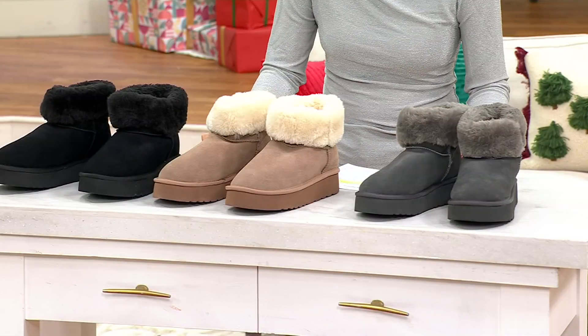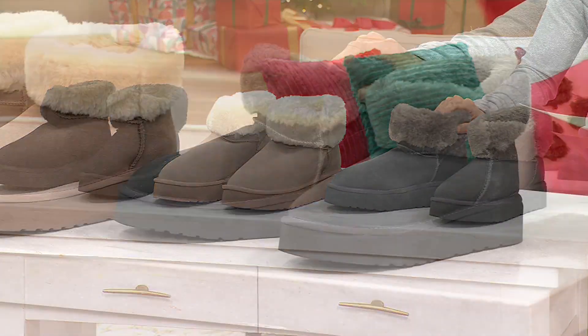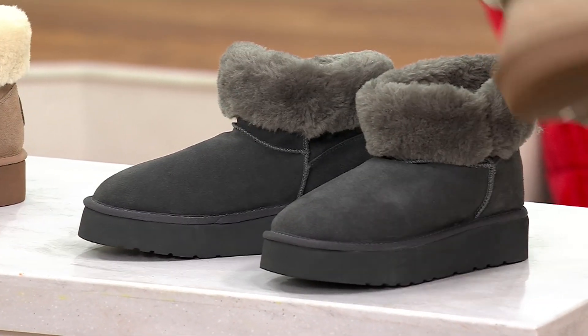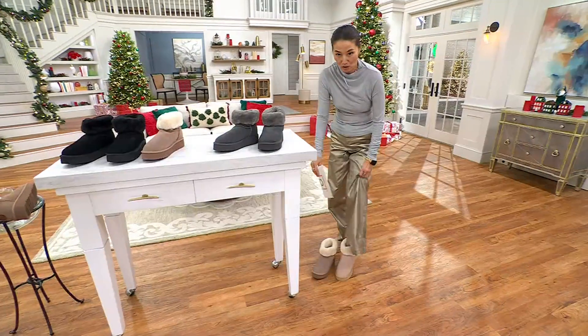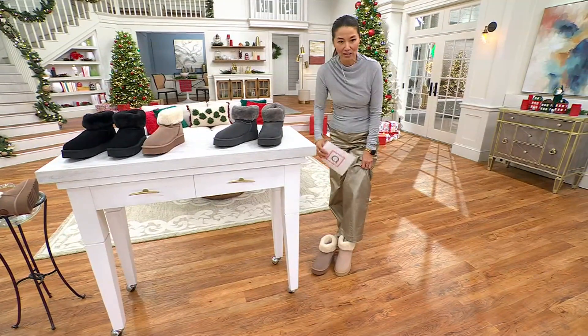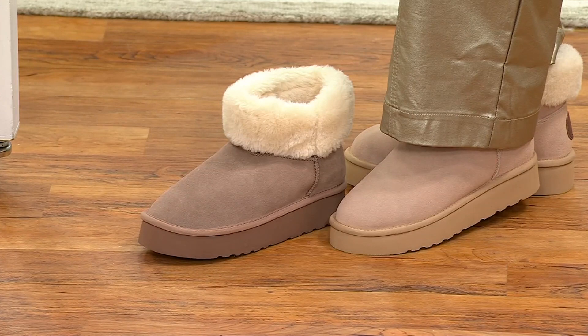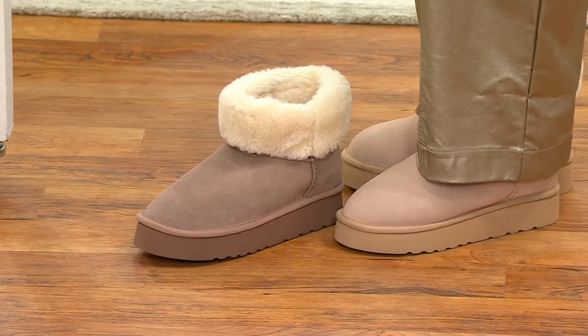I'll show you the difference between the mushroom and the sand. There is the beautiful charcoal, and then come on over here — this is the sand. You might have seen this gorgeous kind of sand color that I feel like everybody is wearing. This is the lighter sand, and then there is that darker mushroom. So here's sand, the lighter one, and then there is that mushroom.